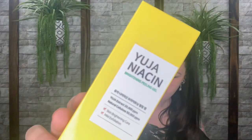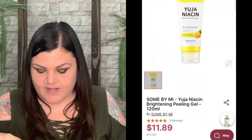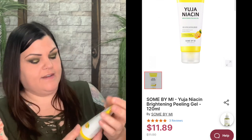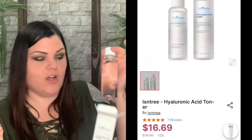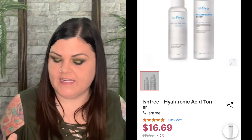Moving along, we have the Brightening Peeling Gel. It's normally $11.90 and on sale for $11.89 today. The instructions say: after washing, take an appropriate amount on a dry face, apply evenly avoiding eyes and lip area, gently massage with fingers, and wash off with lukewarm water — so you apply it to a dry face and rinse it off. Next we have a hyaluronic acid toner — I love toners! This one is normally $18.90 and currently on sale for $16.69.